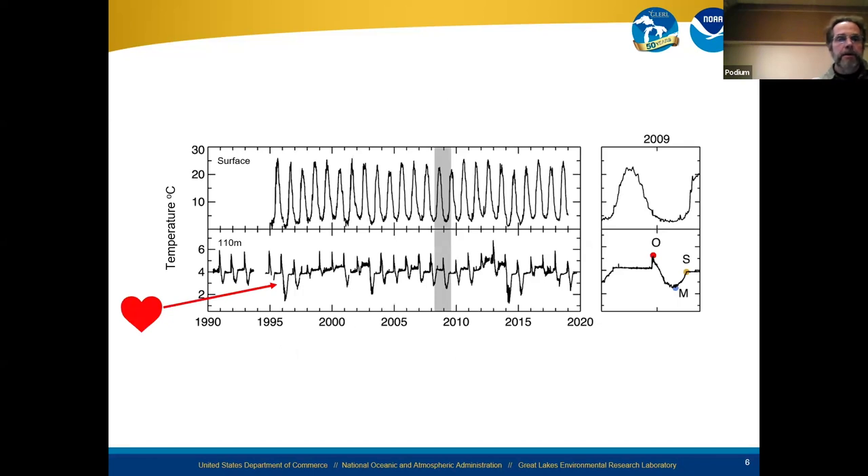Zooming in on a short window from 2009, showing the surface data as well as data from the 110-meter depth, when you show this picture to folks the immediate reaction is: that looks like a heartbeat — kind of like an EKG readout. So we think we've discovered the heartbeat of Lake Michigan in this analysis. On the right side, you can tell essentially to the hour when overturn occurs, when the minimum temperature occurs, and when stratification begins. Those are labeled O, M, and S — giving us a really good record of how temperature propagated from surface to bottom and when specific events occurred.